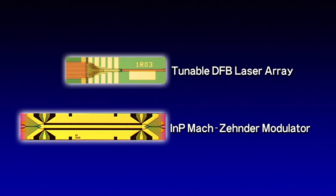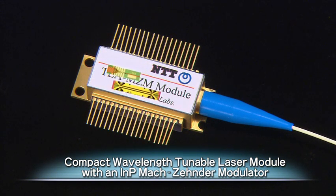We have also created a compact wavelength tunable laser module with an indium-phosphide Mach-Zehnder modulator by incorporating a tunable DFB laser array and the indium-phosphide Mach-Zehnder modulator in a single package. This allows optical transceivers to be made more compact and have higher density.